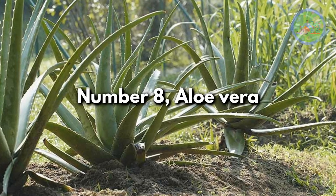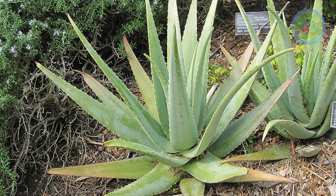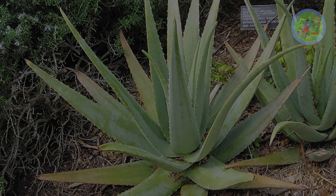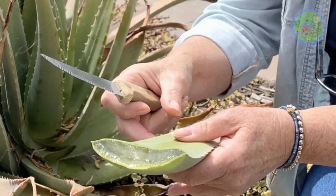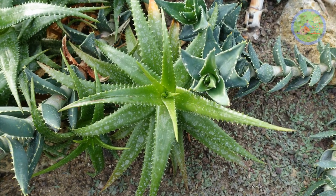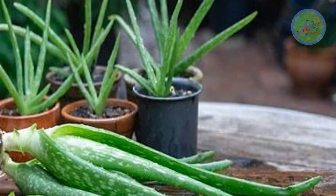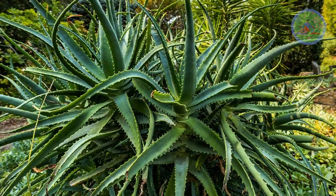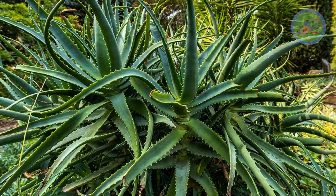Number 8: Aloe Vera. This succulent can survive periods of neglect and can tolerate extremely high temperatures. It can thrive for a few weeks without water, so choose this tough plant if you are a busy person, a frequent traveler, or a forgetful lazy gardener. Its thick succulent leaves store water in the form of gel, and its waxy coating reduces transpiration to hold moisture — an adaptation to survive in hot, dry environments.